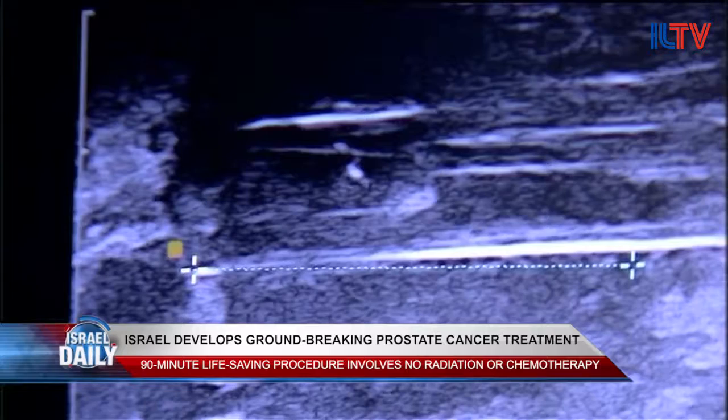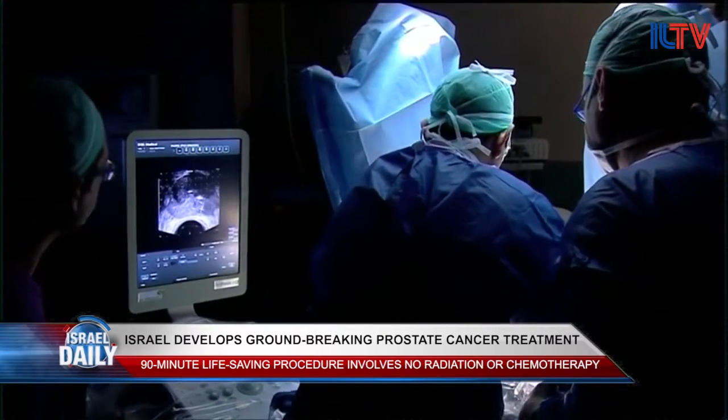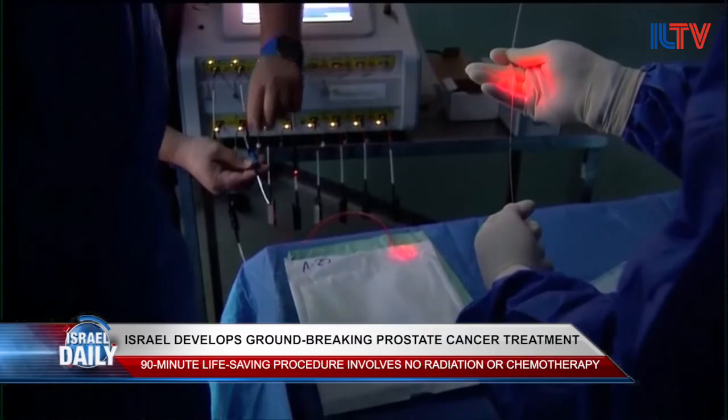He may not even be cured of his disease, but he may have a remedy for 20, 30 years, which is exactly what we need. Most of these patients are men aged 60, 70, not all of them healthy. If you give them 10, 20 years with good health and without side effects — which is the main thing — then we've done a great thing and we've done a revolution.